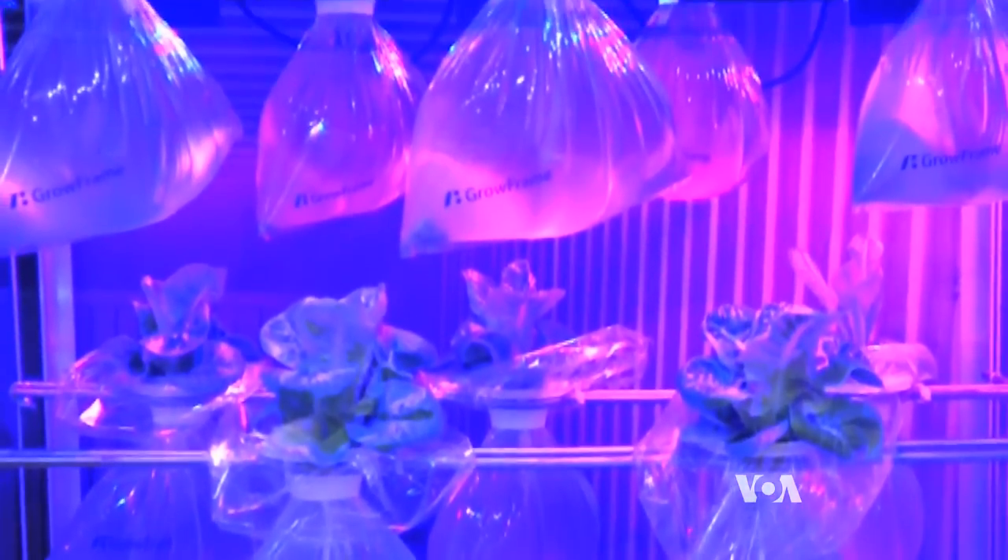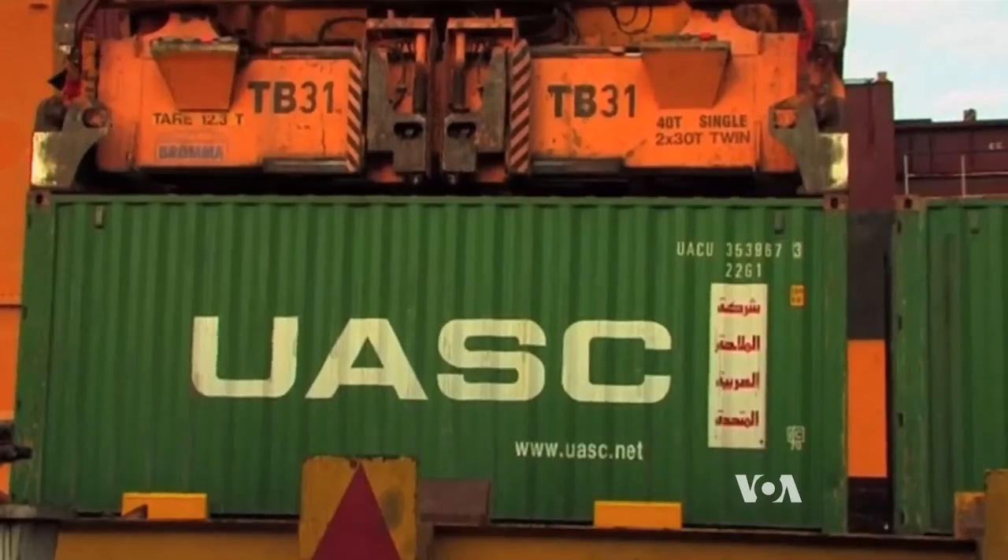I'm growing cabbages, spinaches, lettuces and bean sprouts. All these plants create oxygen, as we know, but in the container it could be a problem. So I'm introducing mushrooms, which turn the oxygen back into CO2 because they respirate the same way that we do.